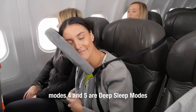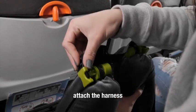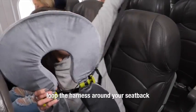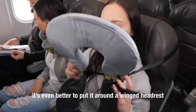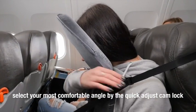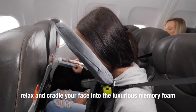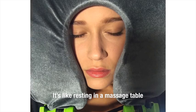Modes 4 and 5 are deep sleep modes. Attach the harness, open and lock the pillows to the 11:30 o'clock position, then loop the harness around your seat back — it's even better to put it around a winged headrest. Now lean forward into your Face Cradle. Select your most comfortable angle using the quick-adjust cam lock. Relax and cradle your face into the luxurious memory foam. This is deep sleep front mode — it's like resting on a massage table.